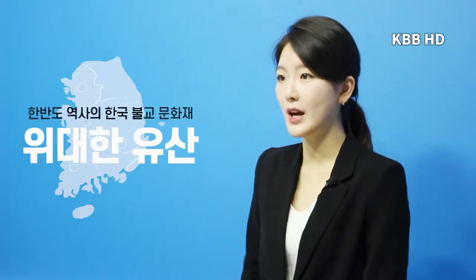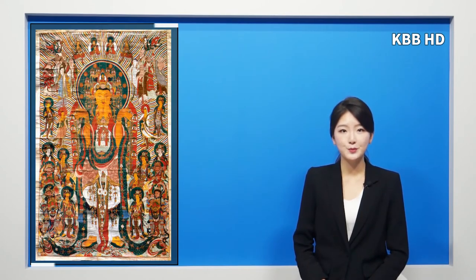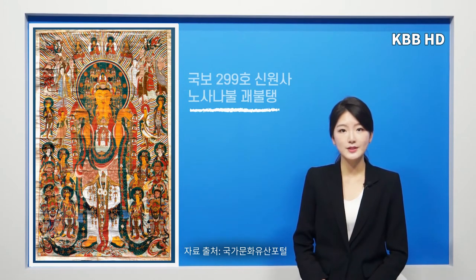한국 불교가 남긴 위대한 유산, 김한솔입니다. 1부 괴불에 대해 알아보겠습니다. 괴불이란 법당 밖에서 큰 법회나 의식을 거행할 때 걸어놓는 탱화로 대형불화를 괴불이라 합니다. 괴불은 크기가 굉장히 크며 장엄하게 그려져 국보나 문화재로 지정된 것도 많이 있습니다. 오늘은 국보 제299호 신원사 노산압을 괴불탱을 살펴보겠습니다.